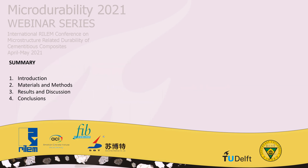This presentation will be divided in four parts: first, the introduction; then the materials and methods used; then the results and discussion; and concluding with the conclusions.